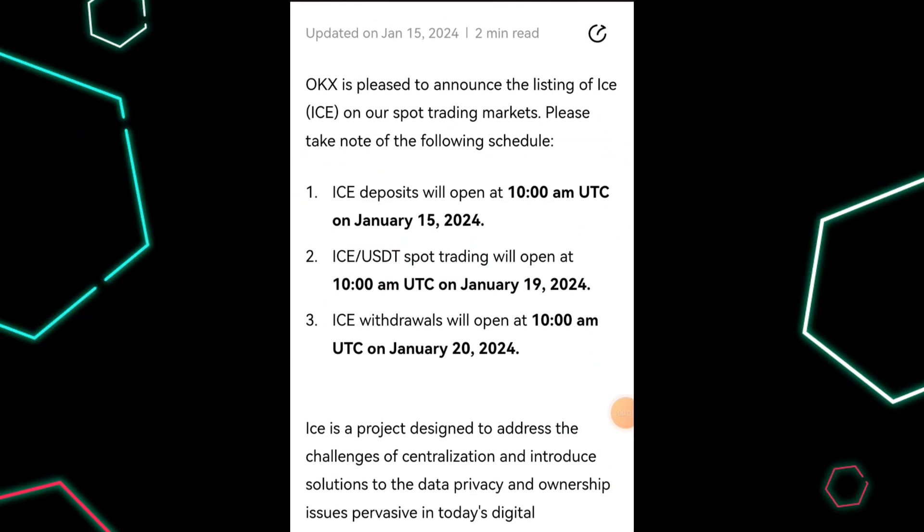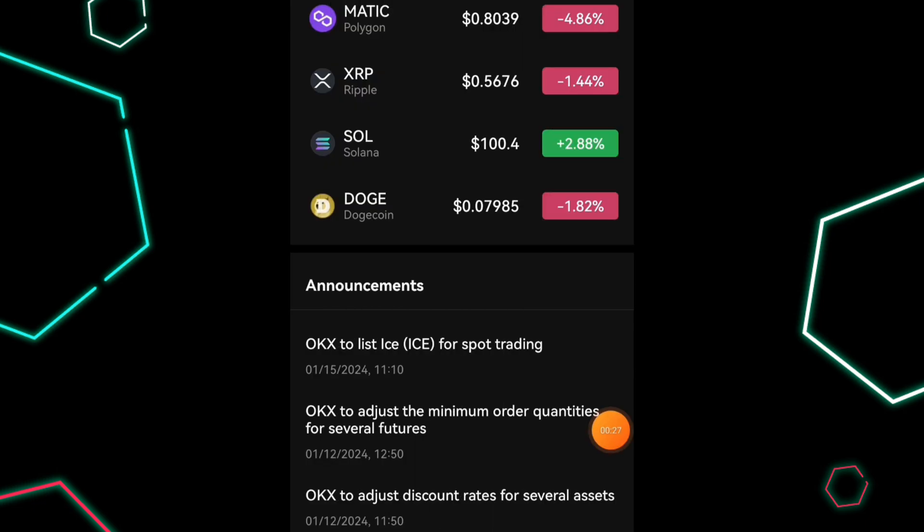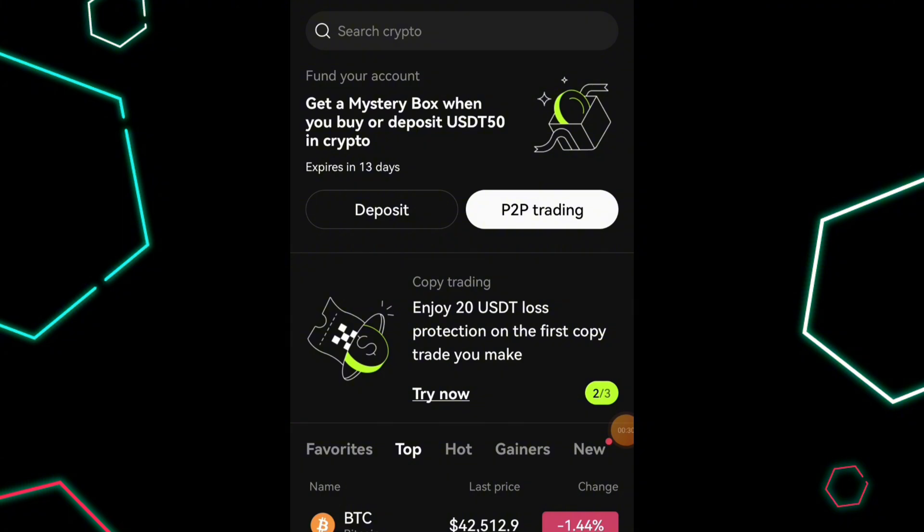Right here is the schedule for the listing of ICE Network token on OKX exchange. This was updated on January 15th, 2024. As stated here, the deposit is going to be open on the 15th of January, spot trading will be open on the 19th, and then withdrawals and swapping are going to be happening on the 28th of January. This is very massive and this is on the OKX exchange.